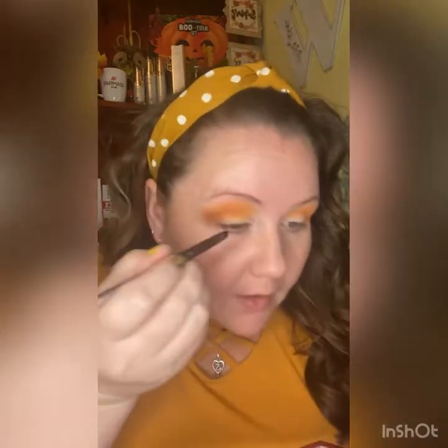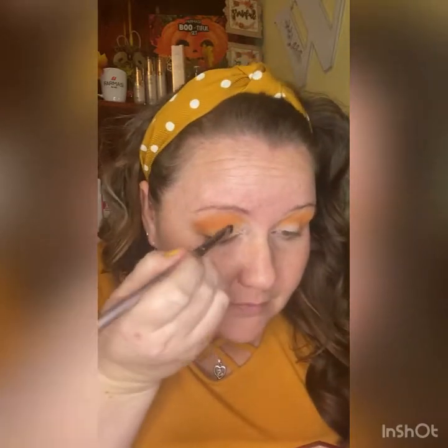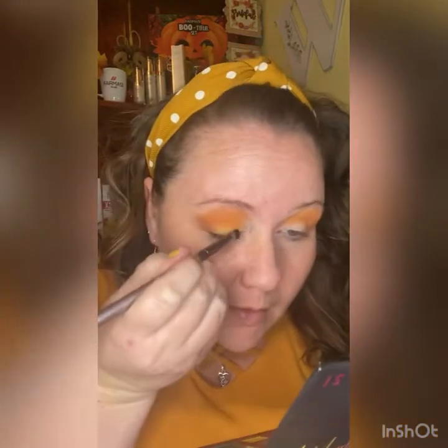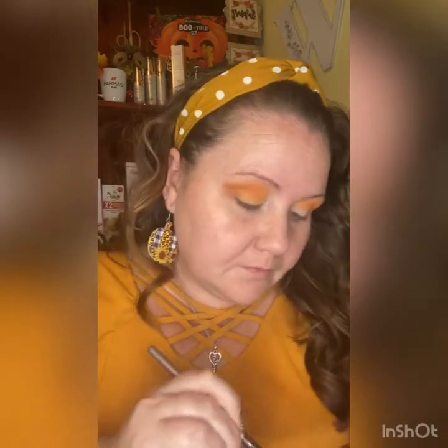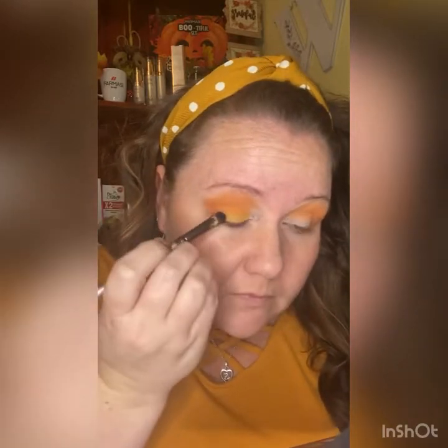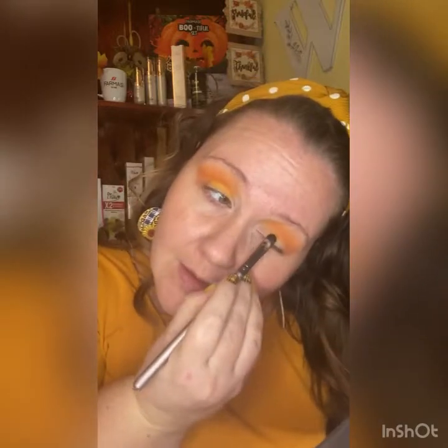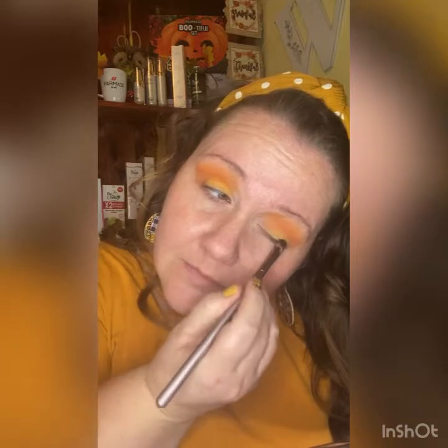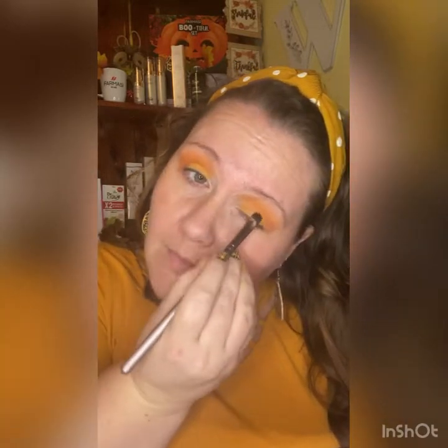I'm going in with a flat shader brush on the bottom lash line with the Sunflower shade because I want the bottom to pop. I'm going to wet this just a little bit with my setting spray — that is really yellow. I just like to pack that down.